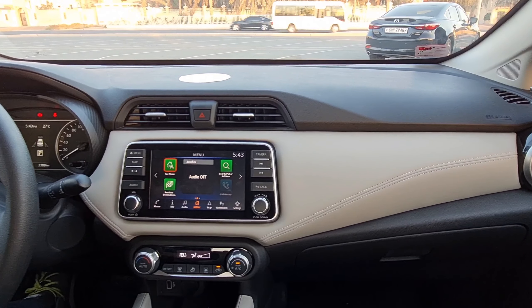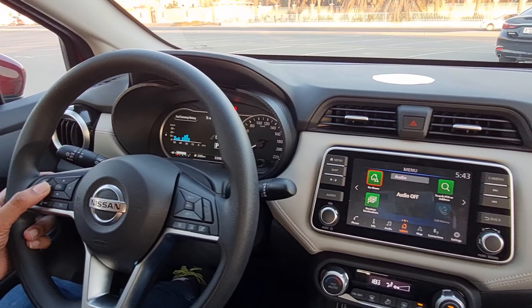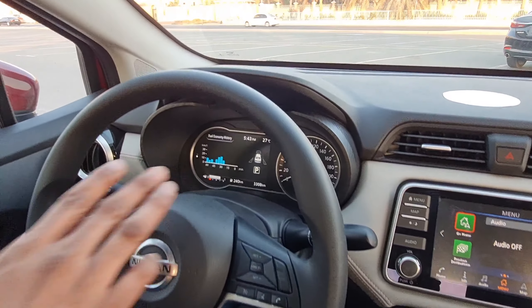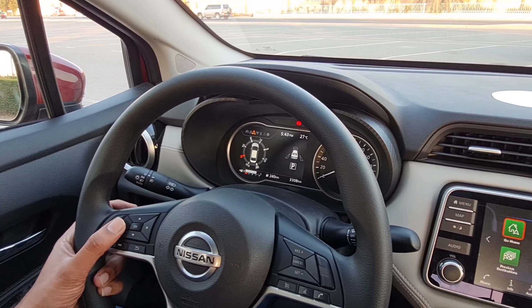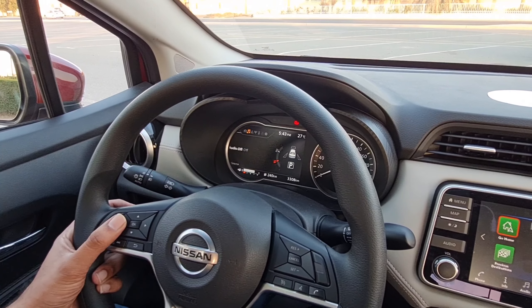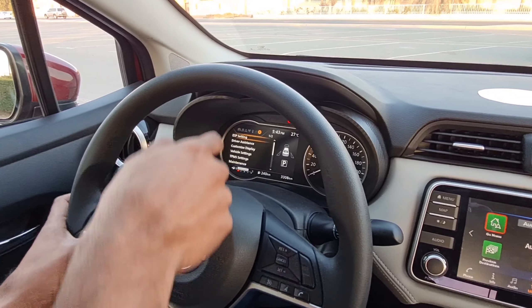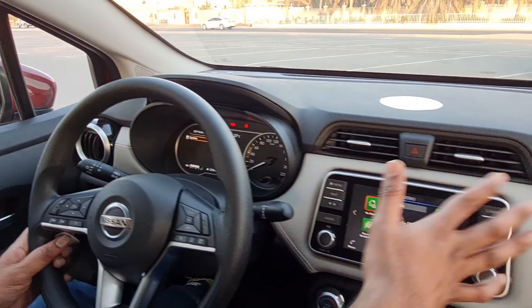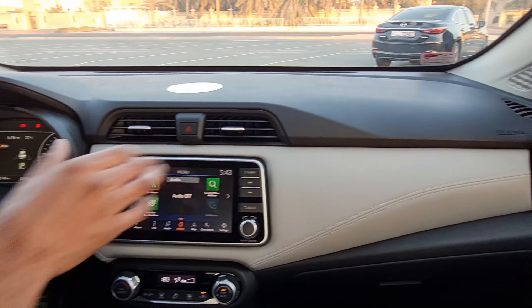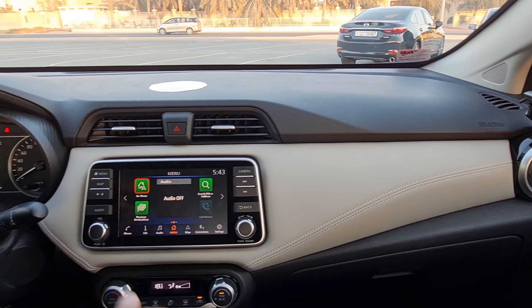There is a 7-inch driver information system that tracks your economy record and lets you change the display for maps. Audio controls are available on the steering wheel, along with a tire pressure monitoring system. The AC vents are very sleek and provide very good cooling.